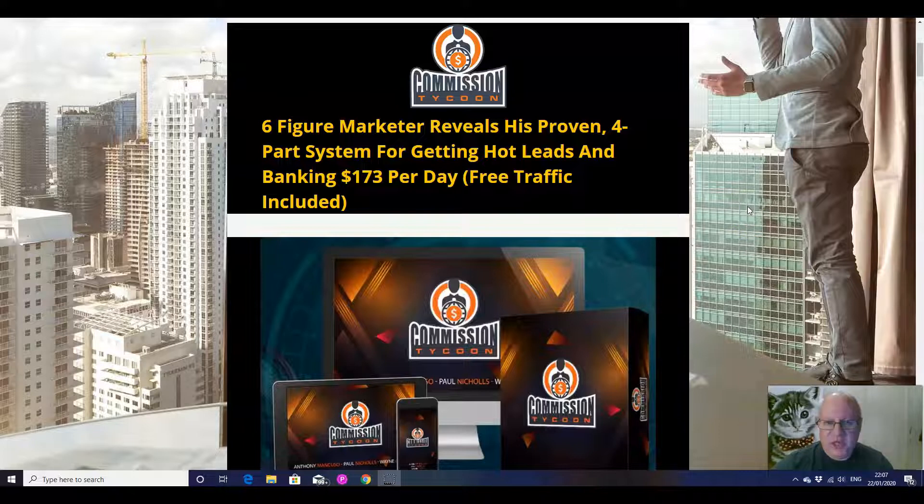It's showing you a six-figure marketer, who is actually Wayne Crow, revealing his proven four-part system for getting hot leads and banking $173 a day with some free traffic included. There's some genuine free traffic included because you're actually going to be getting, as part of your front-end package, 100 free clicks to one of your offers.